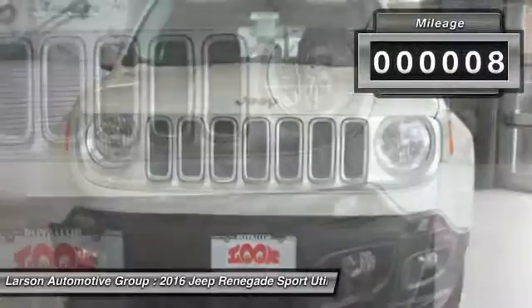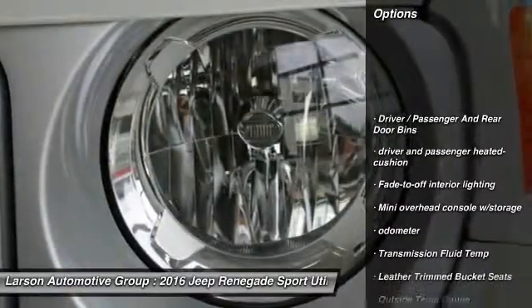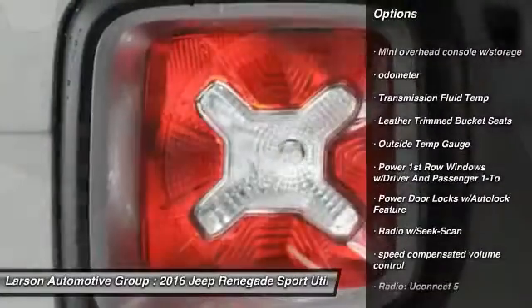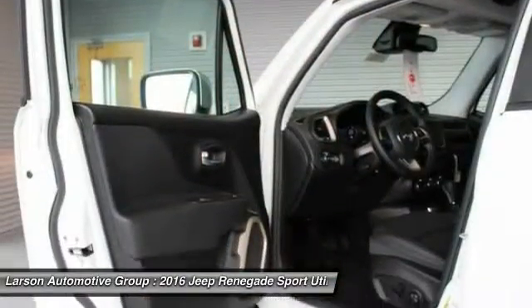This vehicle has less than 100 miles. Here are some of this vehicle's great options: backup camera, keyless entry, trip computer, compass, clock, fog lights, outside temperature gauge, brake assist, tachometer, and steering wheel controls.